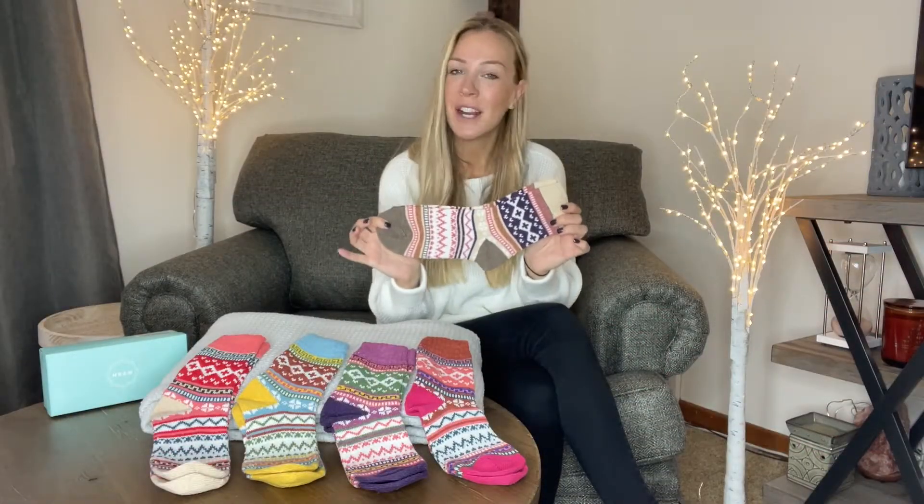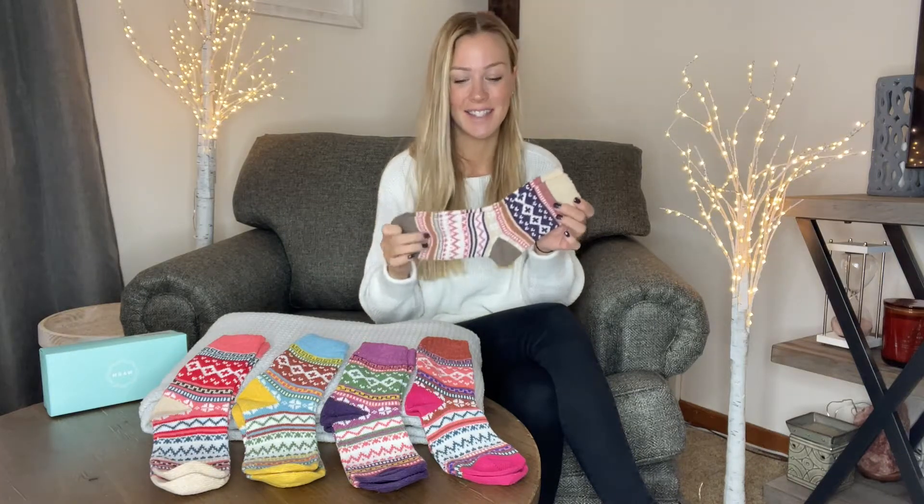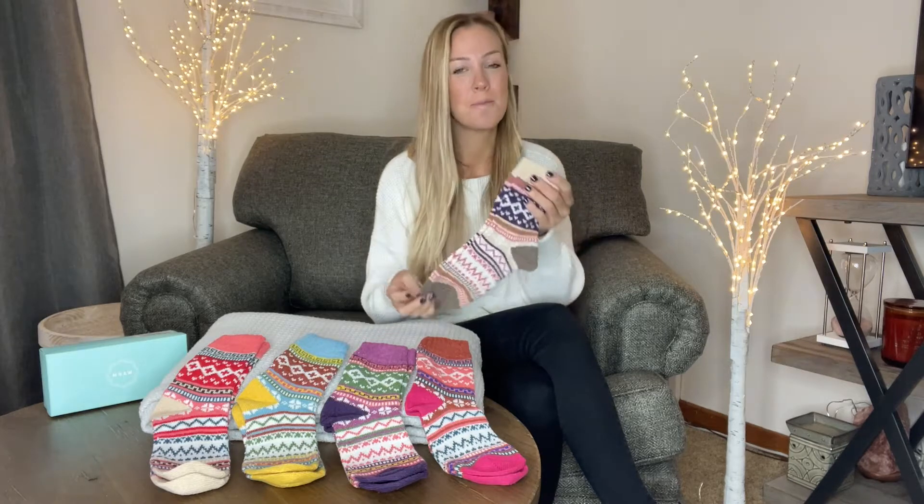Hey everyone, today I want to show you these five pairs of super comfy socks I just got. These things are incredible — they're breathable, they're lightweight, but they're going to keep you warm in the winter.